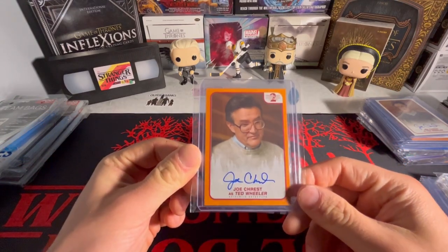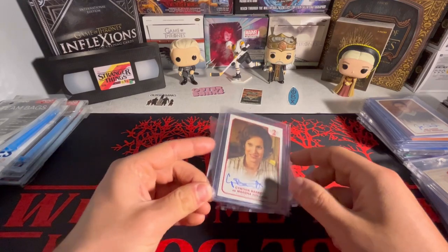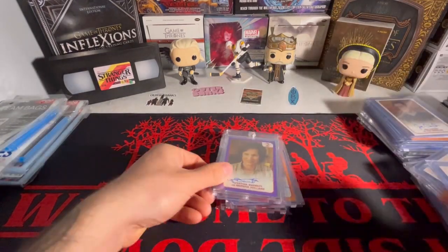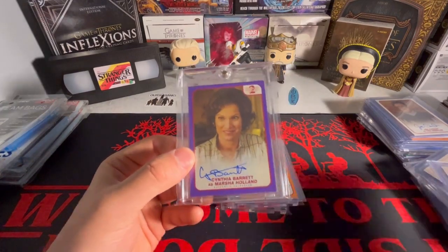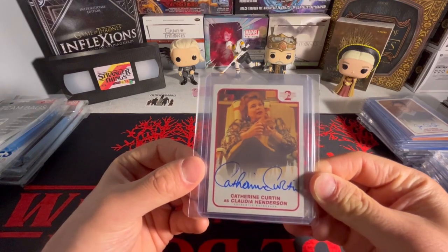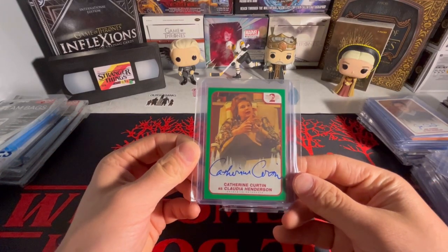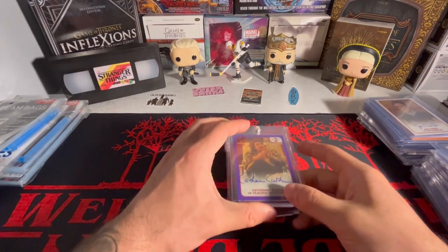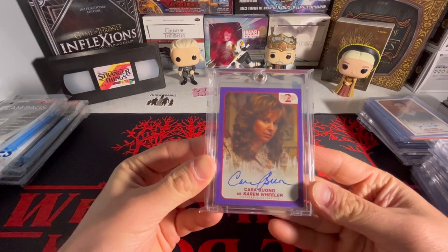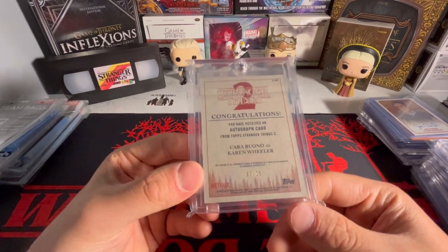For Mr. Wheeler Season 2, we got the orange out of 99 and the purple out of 25. For Mrs. Holland, I got the base, the orange out of 99, the green out of 50, and the purple out of 25. And for Mrs. Henderson, we got the base, the orange out of 99, the green out of 50, and the purple out of 25. And the last card in my Stranger Things collection - the Mrs. Wheeler purple out of 25, 17 out of 25. That's actually a pretty rare card to find - I don't see many of these parallels.